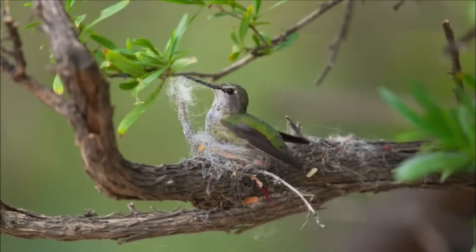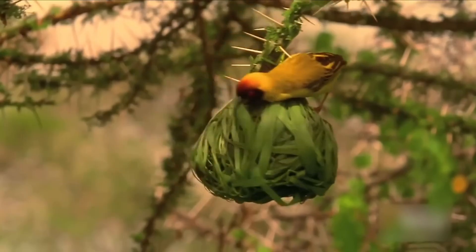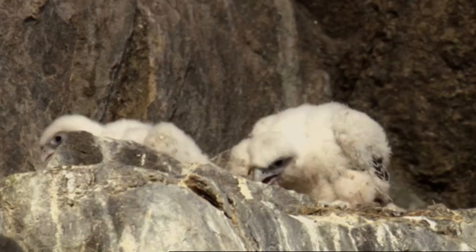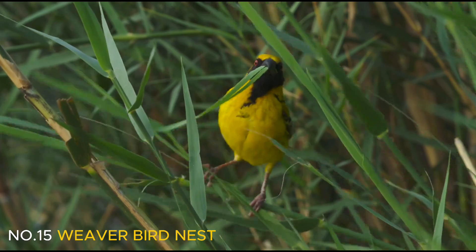The parents chose to nest atop a 400-foot peak. From nests meant to attract a mate to those crafted by both male and female birds to raise their young, here are 15 of the most incredible nests in the animal kingdom.